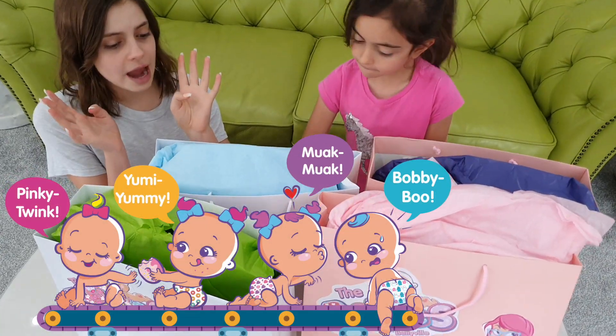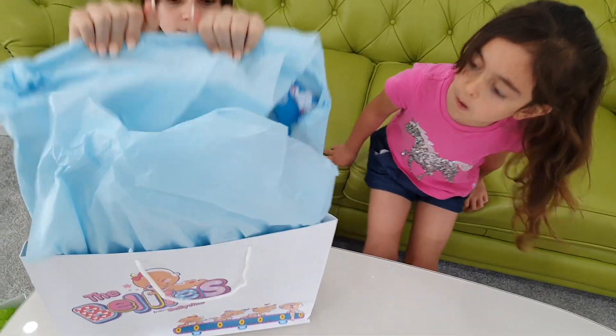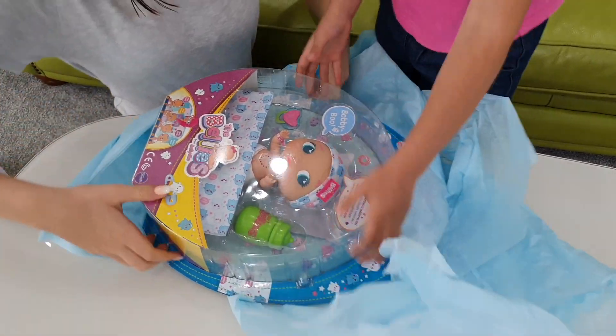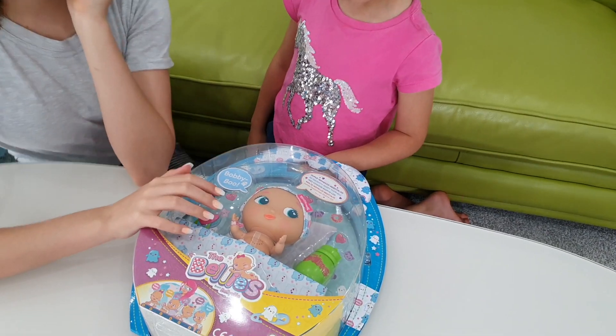I think there's four different characters. Which one do you want to start with? This one? Okay, so let's open it up. Oh wow! Guys, look how cute she is! Okay, so this is Bobbi Boo.